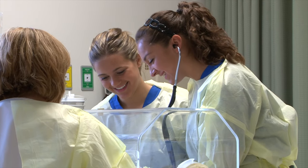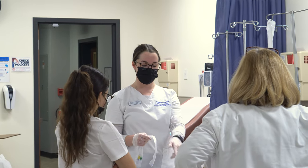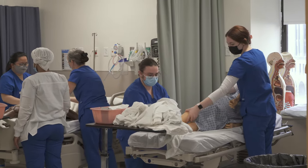Both undergraduate and graduate students use our patient simulators and equipment to practice all aspects of patient care. We'll begin our tour in the Robert and Mary Wise Broad Foundation Fundamentals Skills Lab.